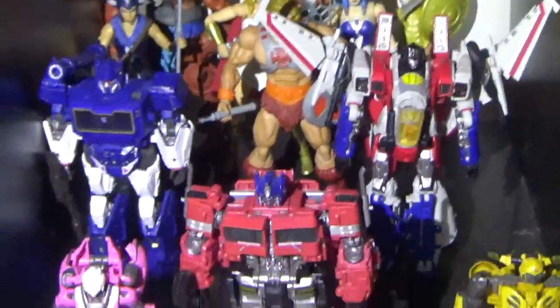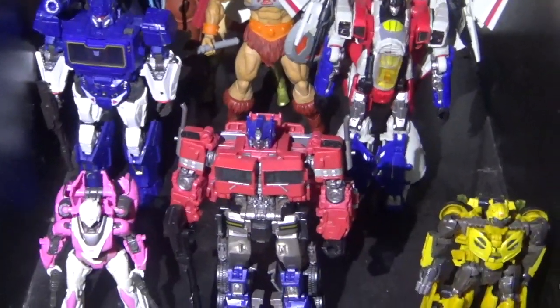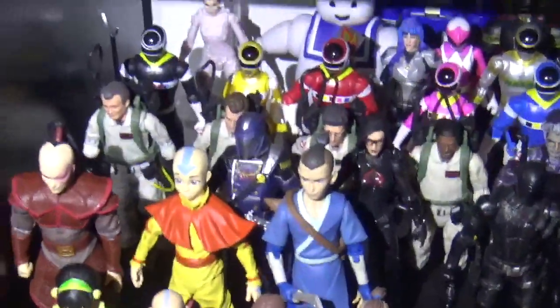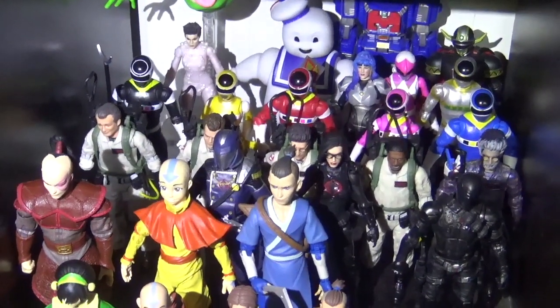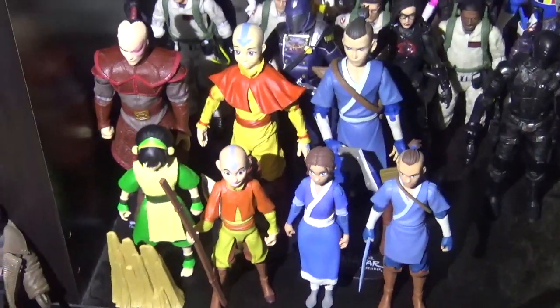Here is Masters of the Universe and Transformers. The Transformers are specifically from the Travis Knight Bumblebee movie. I'm excited for that Megatron that's coming out — he was in the movie but it was a concept series. There's some Ghostbusters, Power Rangers — specifically the Power Rangers I grew up with, Power Rangers in Space. A few G.I. Joes, and a lot of Avatar The Last Airbender figures.